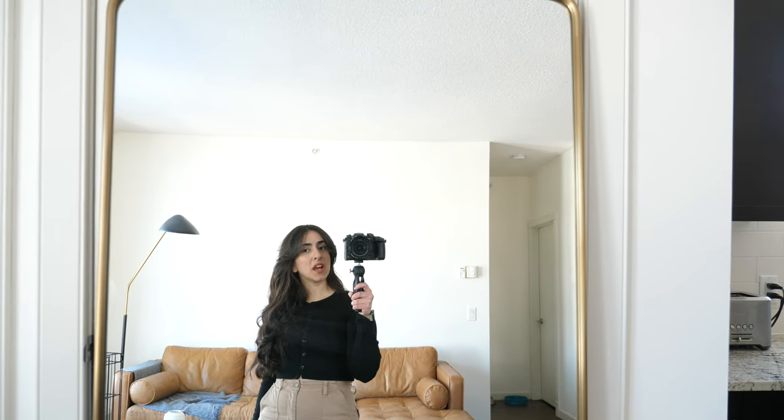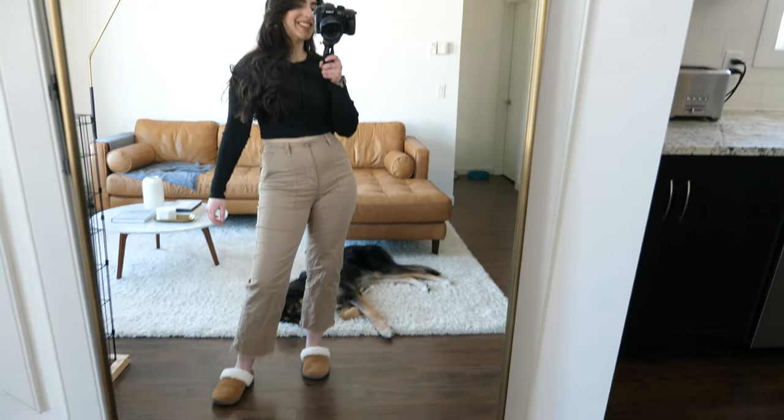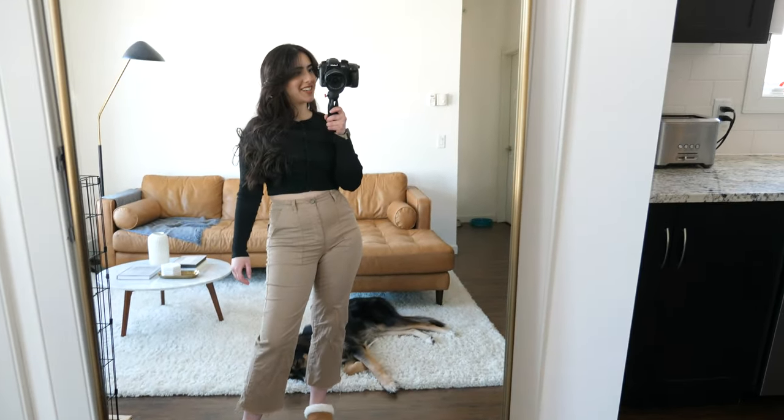I've got some fun DIYs going in my office. Anyway, enough rambling — let's get to the outfit of the day.